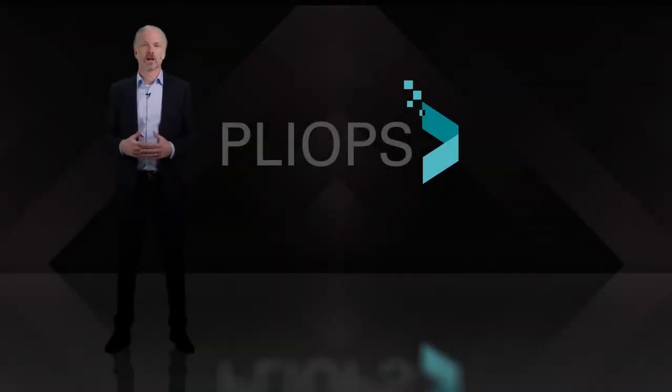There's more to learn. Attend our sessions, visit us at the virtual booth, and go to PlyOps.com for more information. Thank you.